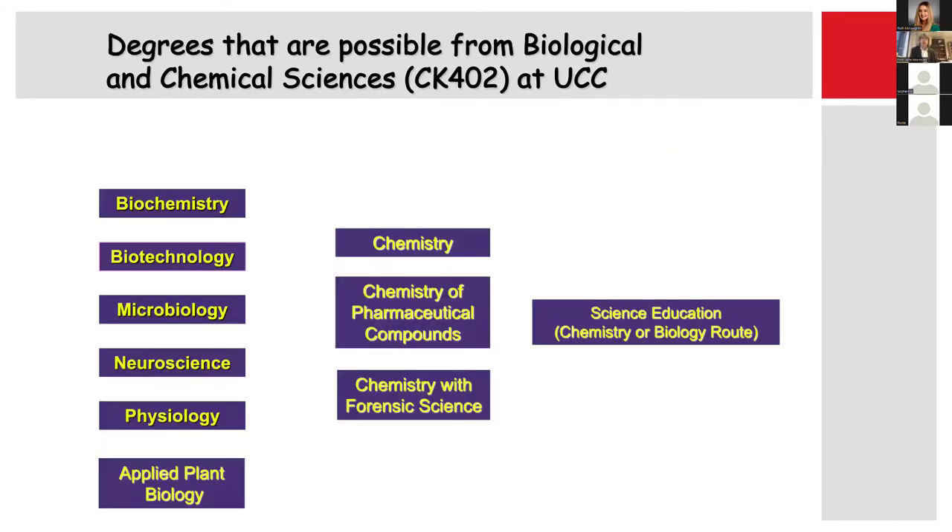Biological Chemical Sciences is a CK402 program here at UCC, and there are a range of different degrees that you can get. Sometimes I refer to them as degrees, and sometimes I say degree outlets, but these are the names of the degrees that you might get if you do Biological Chemical Sciences.